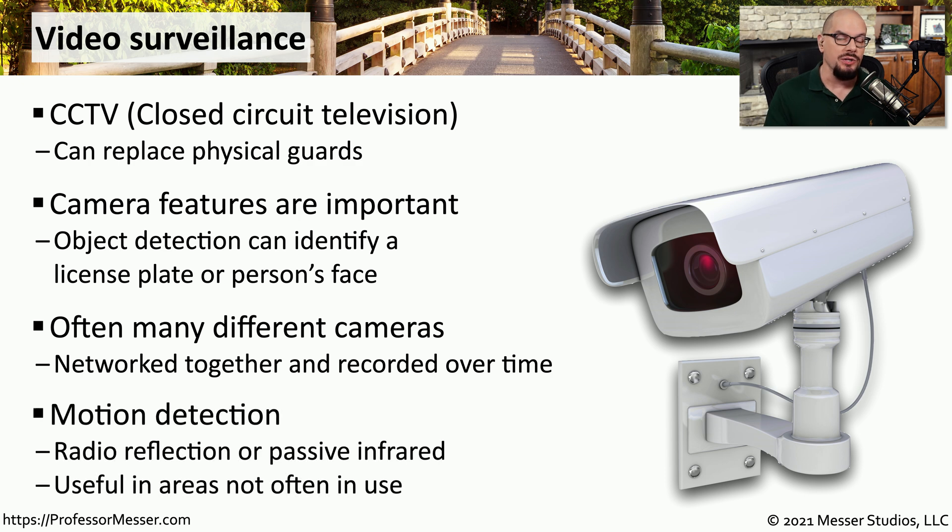The cameras might also have the ability to inform you when something happens. They might include motion detection along with passive infrared capabilities, so they can not only view something that might be moving, but they could see that moving in the dark.